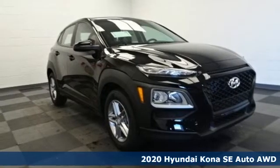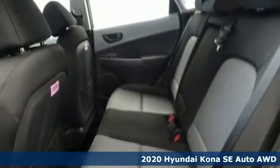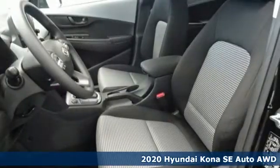Here's a new 2020 Hyundai Kona. It delivers the desirable combination of mega-style and crossover capability in a compact package.